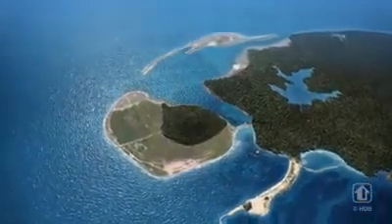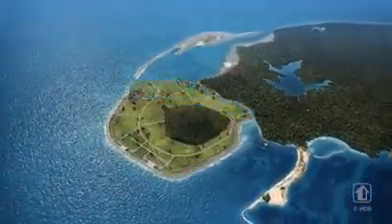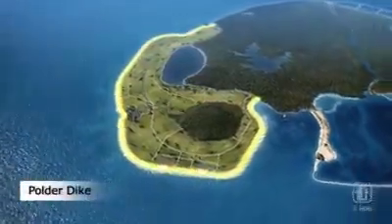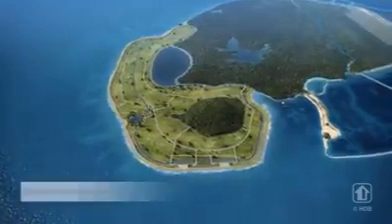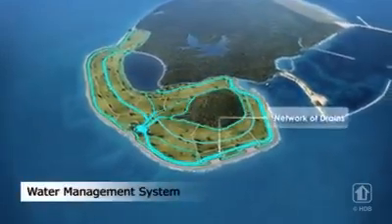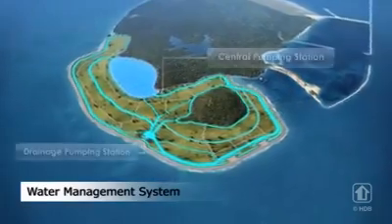A polder is a tract of land below the surrounding sea level. It is protected from the sea by a dike. The polder development has a comprehensive water management system, comprising a network of drains, a water body, and two pumping stations.